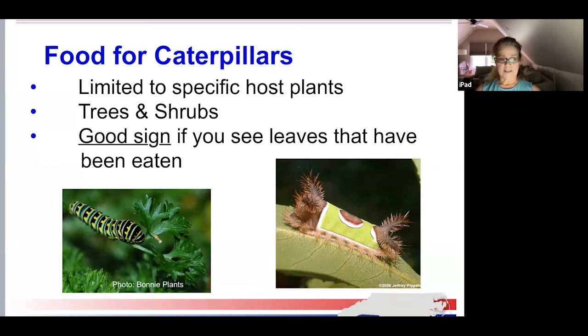We should research what host plants are required for the butterflies we want to attract. When caterpillars hatch, they can't move far to feed. Don't forget the importance of trees and shrubs — butterfly gardens are not limited to flowers. Many viburnums, hollies, sumacs, and dogwoods are important host plants for caterpillars. For example, the zebra swallowtail caterpillar only feeds on pawpaw foliage. It is a good sign when leaves are being eaten. The eastern swallowtail caterpillar lives and feeds on members of the parsley family including carrots, dill, fennel, and parsnips. The saddleback caterpillar moth uses sweetgum or hickory as host plants.